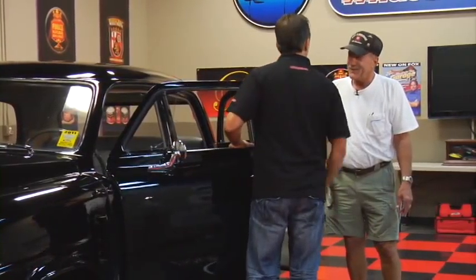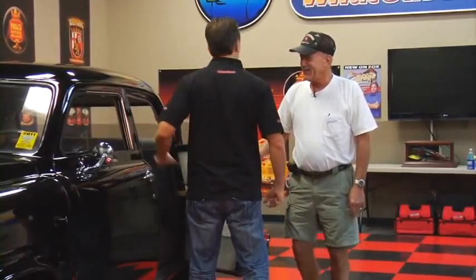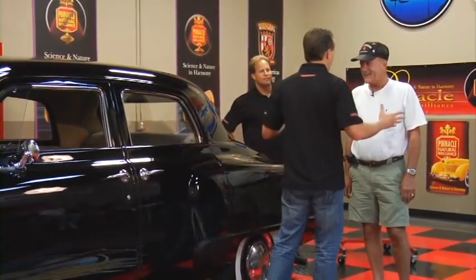You've got some new rubber on there too — you have been doing some work on this thing. It's all brand new rubber. Mike, I think it looks beautiful. I can't find anything wrong with it.